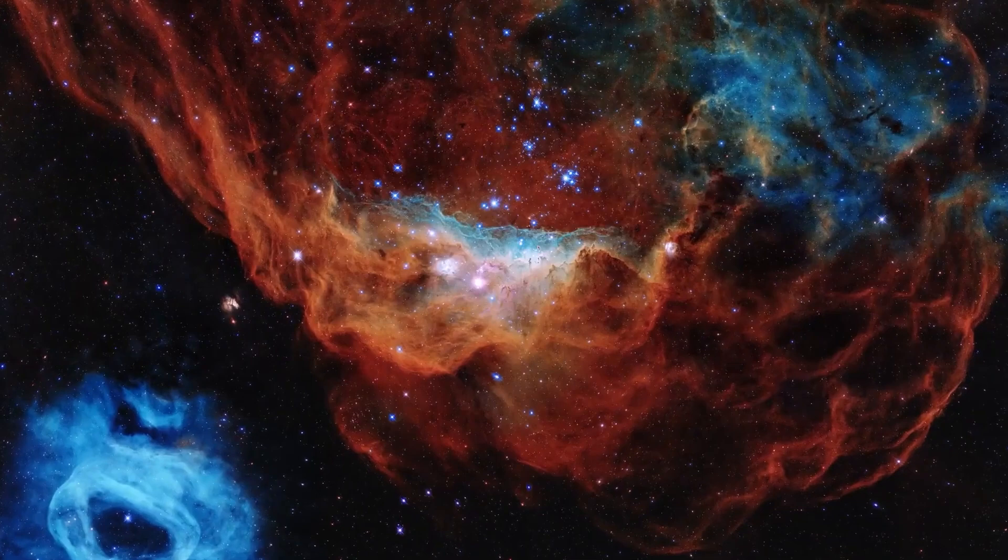The Cone Nebula is an image from the Hubble Telescope in which you can see a huge constellation of stars and a large cloud of stardust. This constellation is shaped like a cone, the reason for the name.